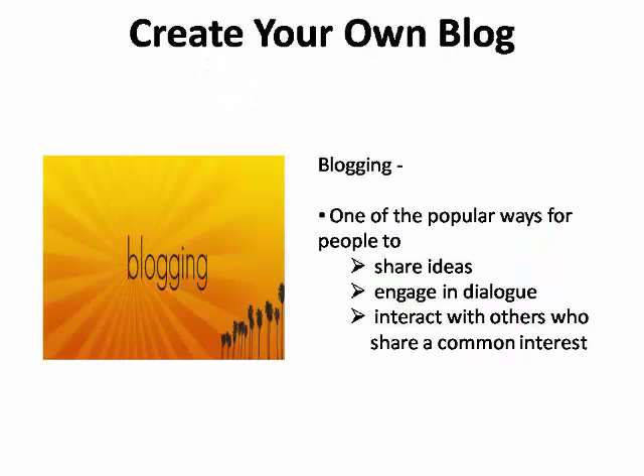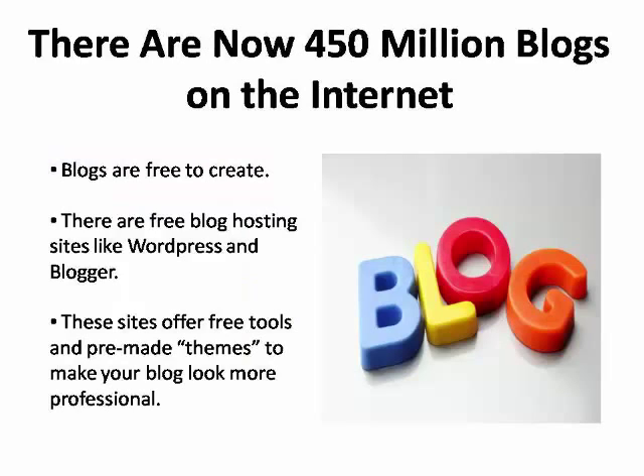Another free website promotion technique is to create your own blog. Blogging has become one of the most popular ways for people to share ideas, engage in dialogue, and interact with others who share a common interest. Currently, there are an estimated 450 million blogs being published on the Internet. Blogs are free to create with blog hosting sites such as WordPress and Blogger, most of which also provide free, easy-to-use tools and pre-made themes that make your blog look professional.